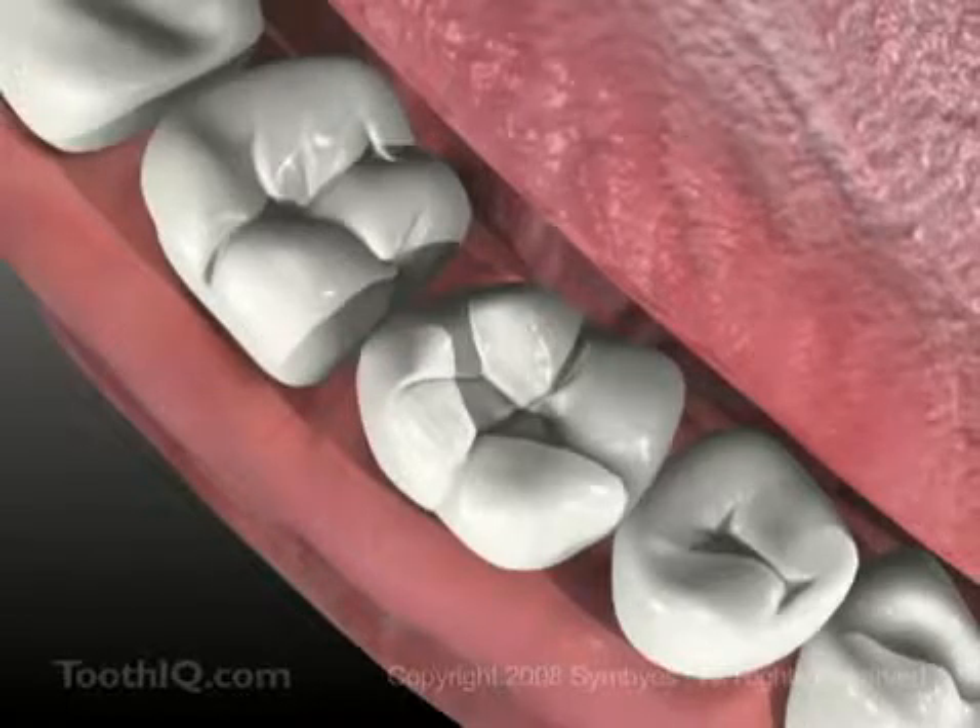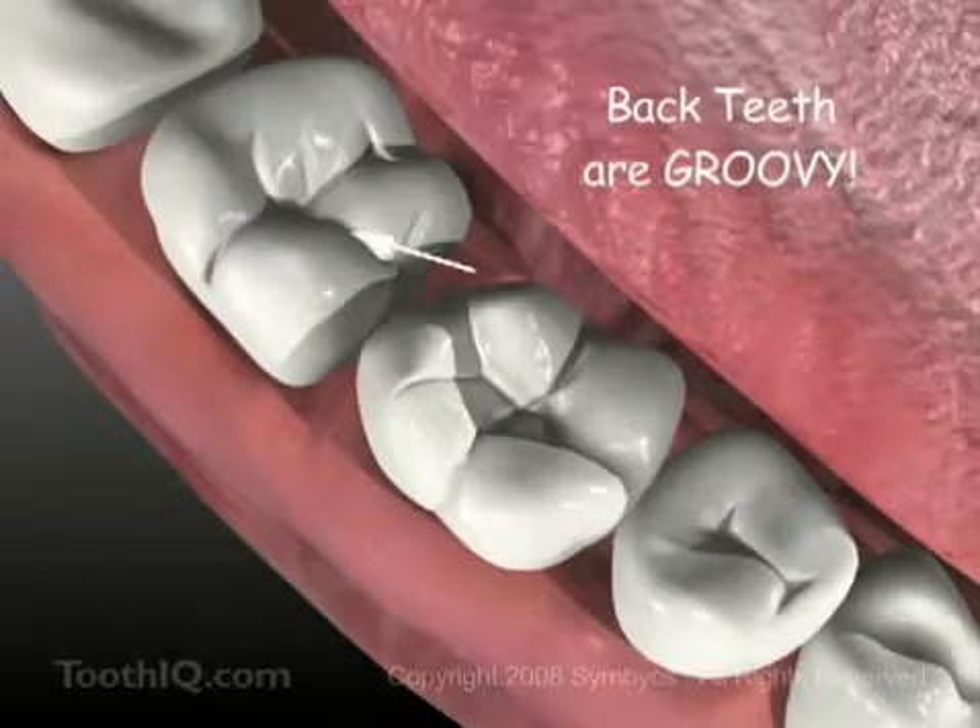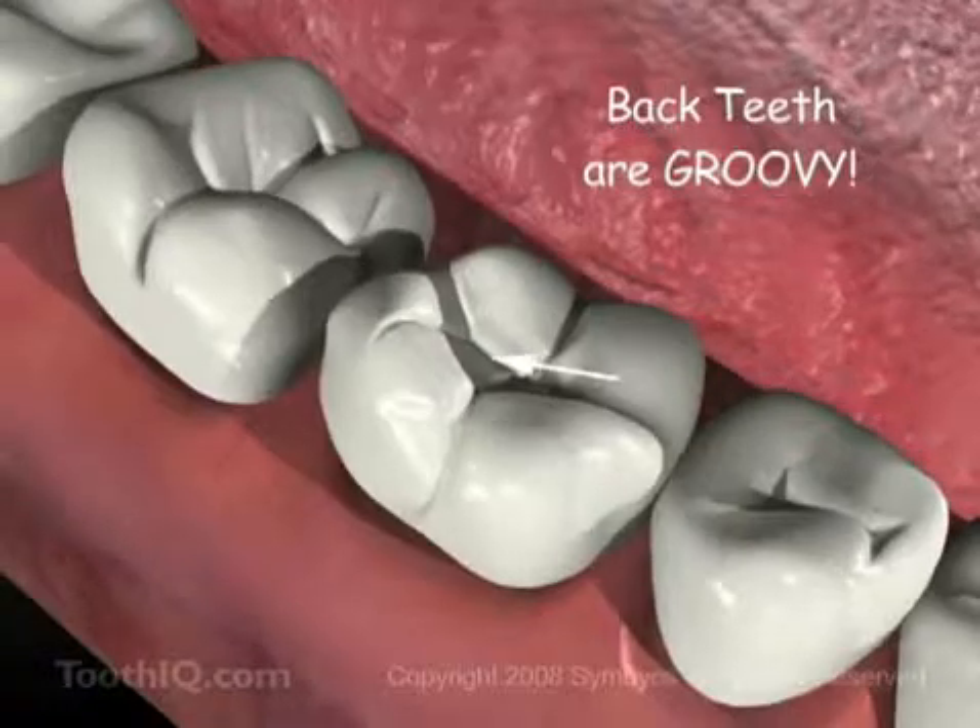Hey kids, look inside your mouth at those big teeth in the back. You see those deep grooves on top? That's one of the places cavity bugs really like to hang out.